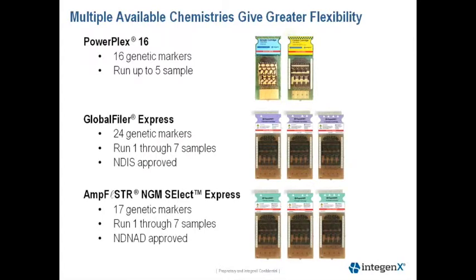We have three chemistries available for the system, ranging from a 4-dye chemistry through a 6-dye chemistry. PowerPlex 16 contains 16 genetic markers, can accommodate up to five samples, and is provided by Promega. The Global Filer Express is a 6-dye chemistry and NGM Select Express is a 5-dye chemistry, both provided by Life Technologies.